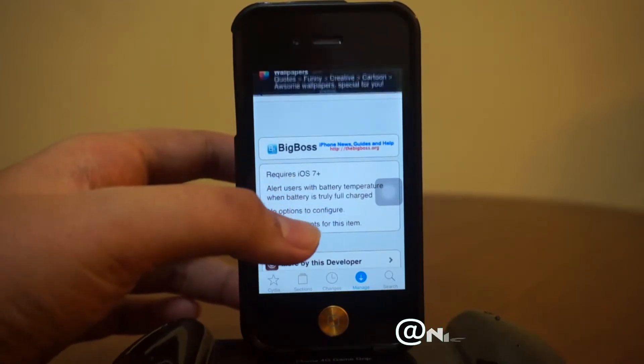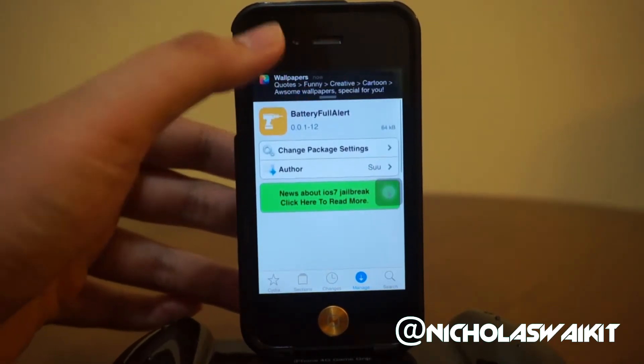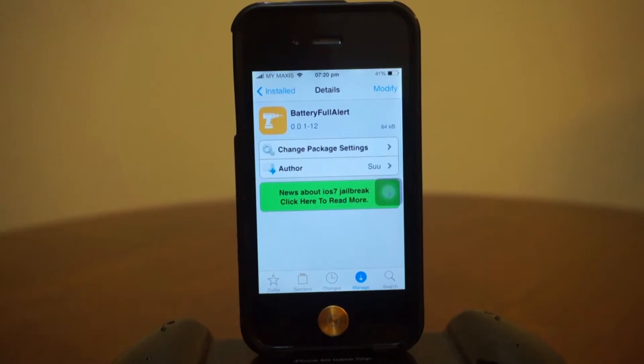It also gives you your battery temperature, which is pretty awesome. Unfortunately right now I can't really demonstrate how it actually shows up live, but I've got some screenshots because I waited for the alert to come up when it hits 100%. So I'll go ahead and show you guys the photos right now.